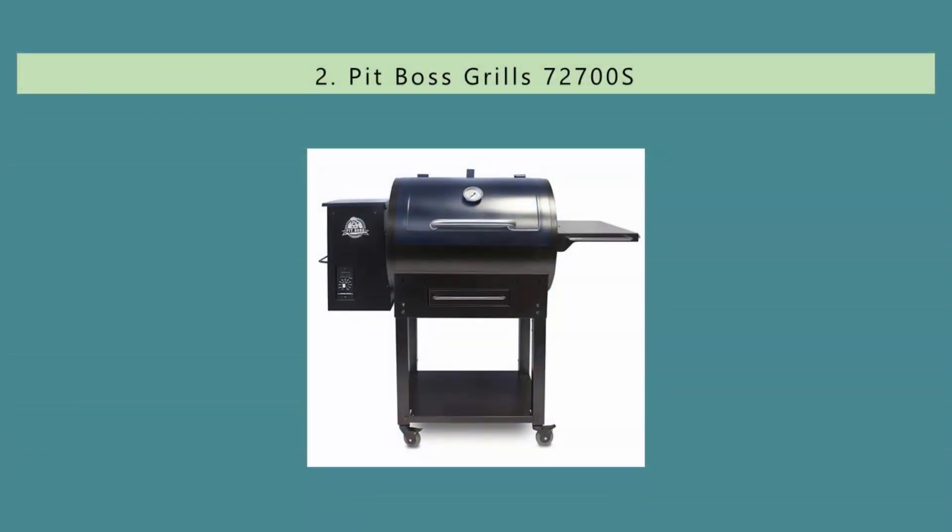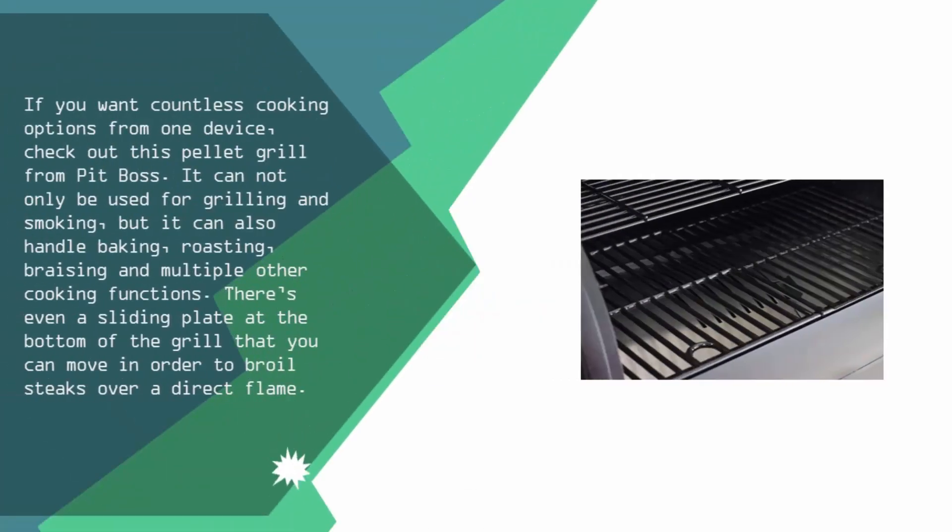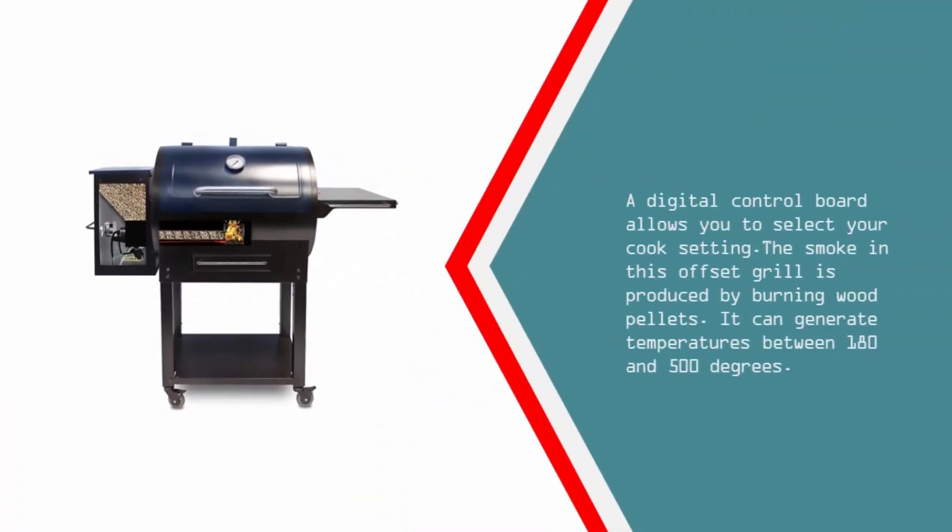Nearing the top of our list at number two: if you want countless cooking options from one device, check out this pellet grill from Pit Boss. It can be used for grilling, smoking, baking, roasting, braising, and multiple other cooking functions. There's even a sliding plate at the bottom of the grill that you can move in order to broil steaks over a direct flame. A digital control board allows you to select your cook setting. The smoke in this offset grill is produced by burning wood pellets, and it can generate temperatures between 180 and 500 degrees.